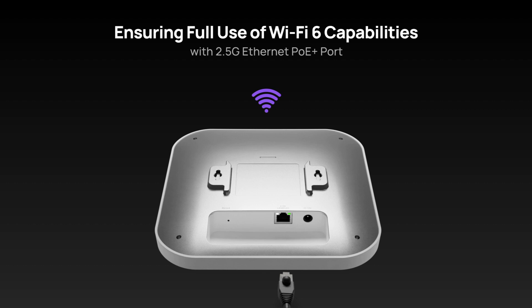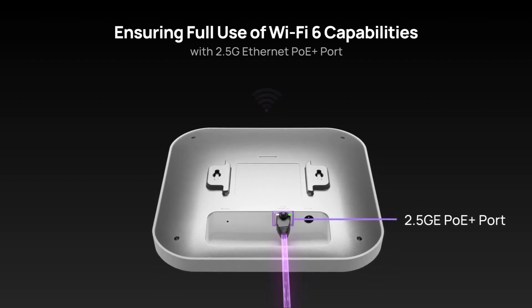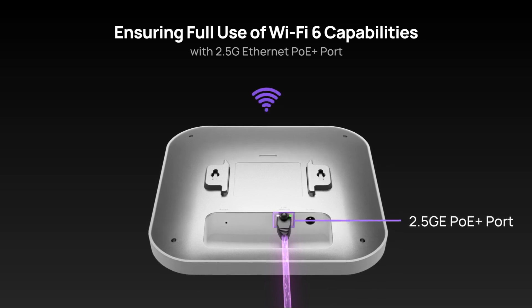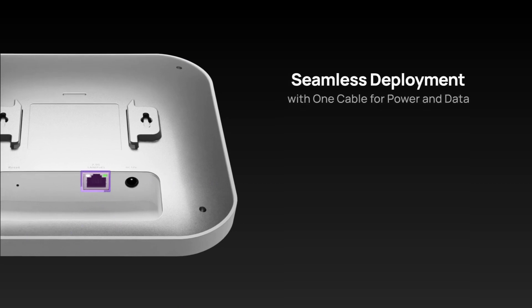To fully utilize its Wi-Fi 6 data transfer capability, the EWS276 Fit integrates a 2.5 Gigabit PoE Plus port, assuring steady, fast network connections. Moreover, its PoE function enables deployment with one cable for power and data, making setup a breeze.